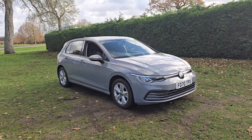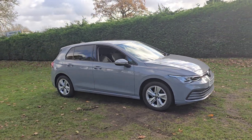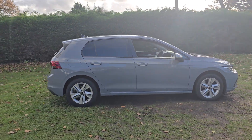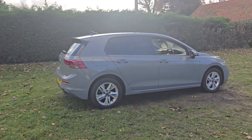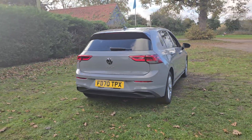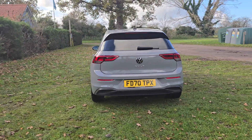Welcome to Breckland Vehicle Specialists. Just doing a quick walk around video of the Volkswagen Golf we've just had come into stock. It is the manual. It's done 58,000 miles. It's in lovely condition for its age and mileage. Really nice colour as well, this one.